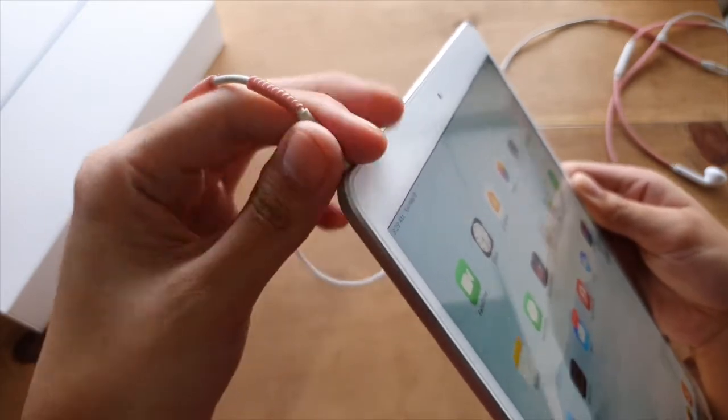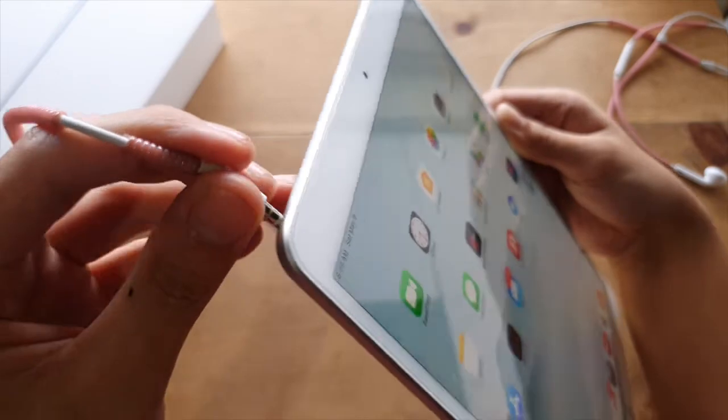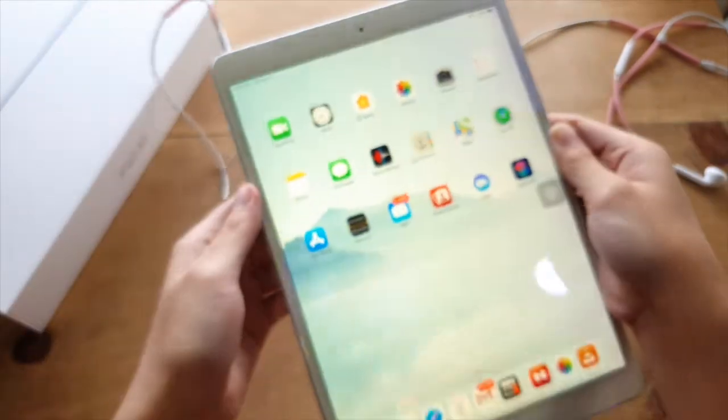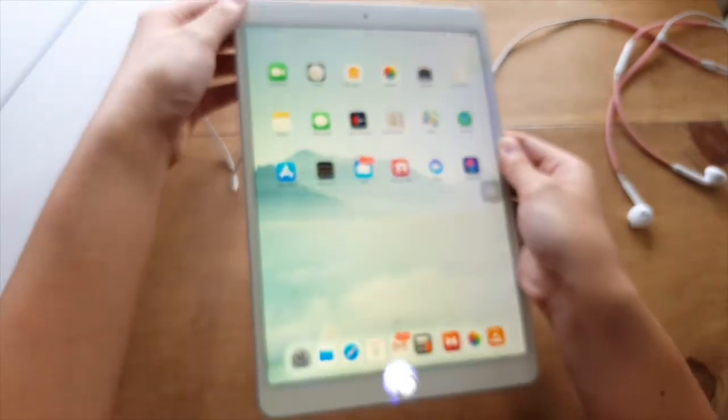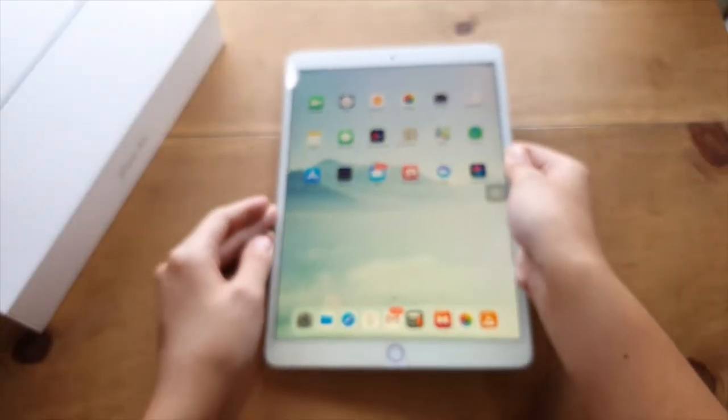Also, according to a lot of reviewers and personally myself, the quality of wired earphones is simply miles better than Bluetooth headphones, especially when you're using Apple headphones or any high quality audio headphones. So having the headphone jack is a big bonus for the iPad Air 3.